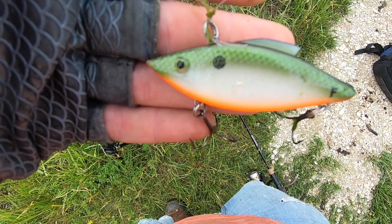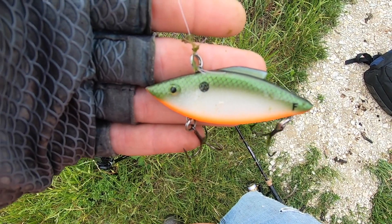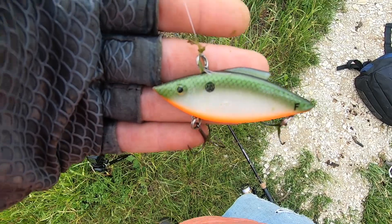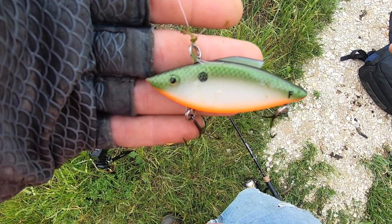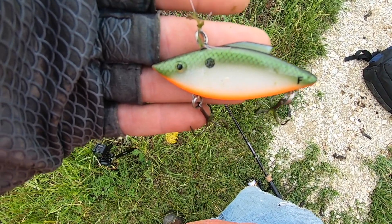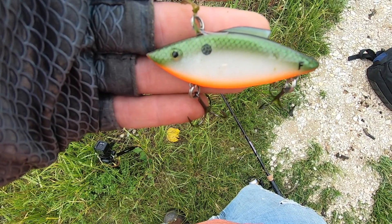That one was caught on this floating rattle trap. With it being so weedy here, I can't use the traditional rattle trap — and I love those things — so I've got this floating one. It'll float and dip down about a foot below the water, so if you've got a lot of weeds on the bottom, this is perfect for kind of running across the top of the weeds.